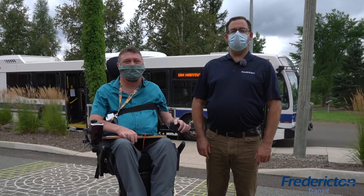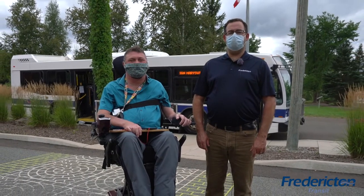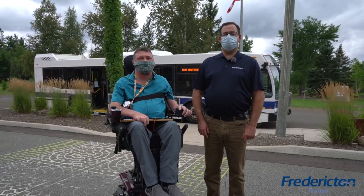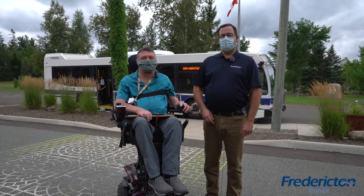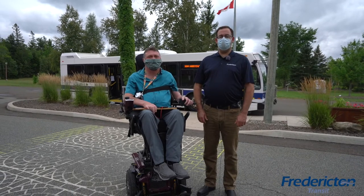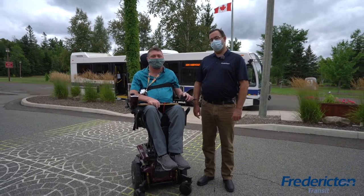Hi, I'm Kevin Dara, City Councillor for Ward 7 and Chairman of the Transportation Committee for the City of Friarton. Today we're going to introduce to you a new way to use transit. This is my good friend George Woodworth. He's the incoming President for Ability New Brunswick and he's going to show us how to use the new service.